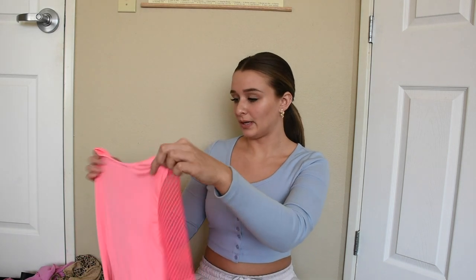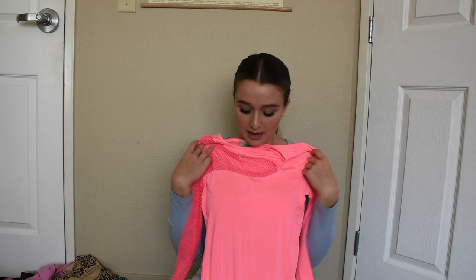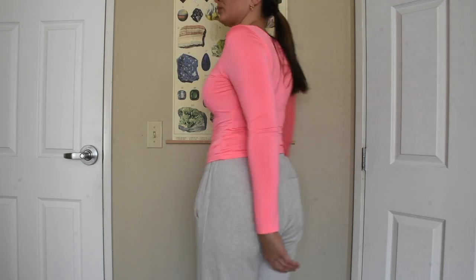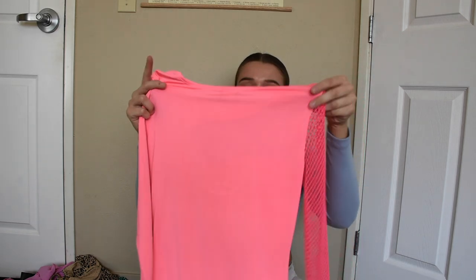Second to last place is Dolls Kill. I got this cute neon pink top. I don't really have much pink, so this is a nice addition to my wardrobe. I love this top — it's really edgy and very soft, but it is a little see-through. You can see your bra through it. I probably wouldn't wear a bra with it, but it is very see-through, so I haven't worn it yet. We'll see. But very cute.